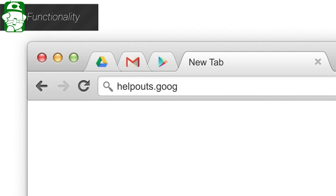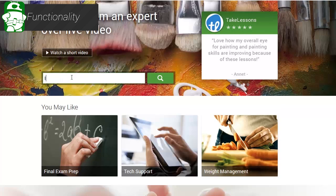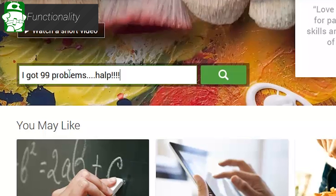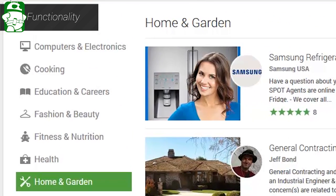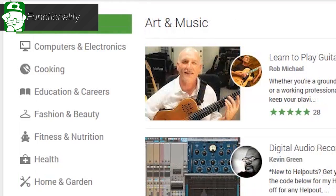So here's how it works. First, you need to develop a problem. Here's hoping that doesn't happen, but in the event that it does, you would go to helpouts.google.com and either search for your problem, or you can scroll down and browse the various categories. It can take a minute, as a keyword can bring a lot of results from a lot of different categories, but it shouldn't be too difficult to find what you're looking for.